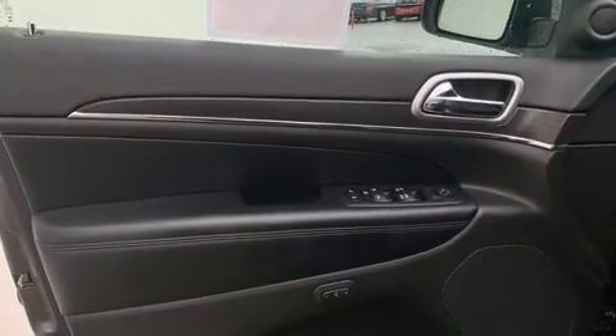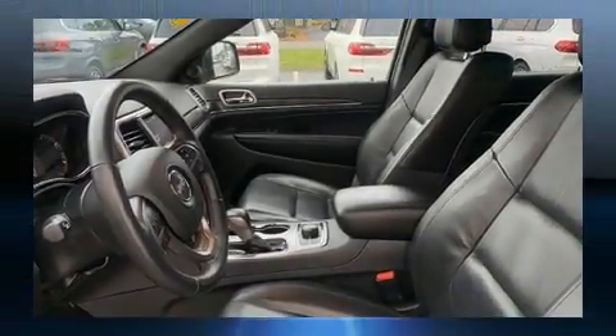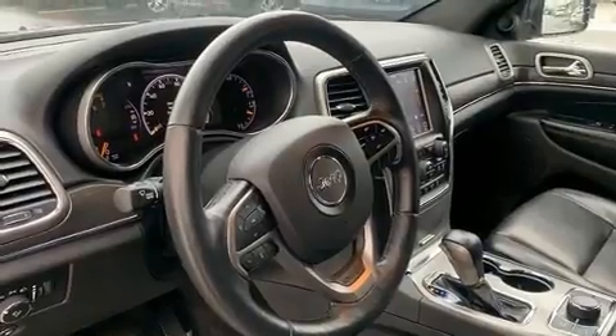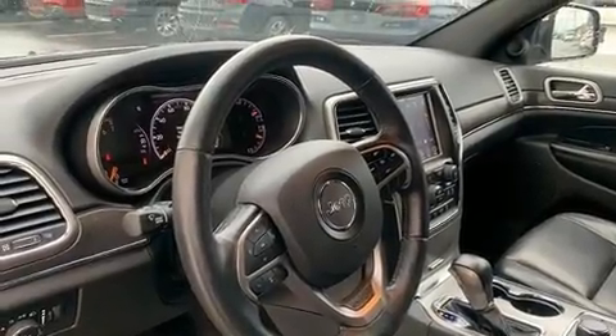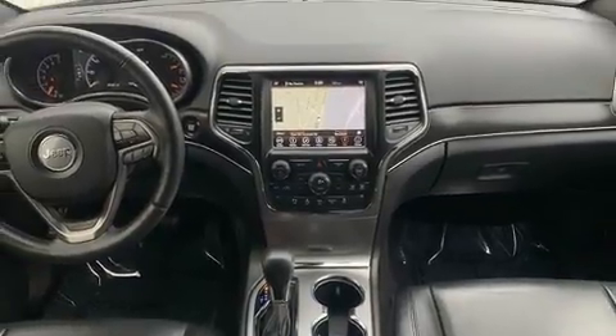Jeep also prioritized safety and security with features such as traction control, a security system, and four-wheel disc brakes with ABS. With electronic stability control supplementing mechanical systems, you'll maintain precise command of the roadway.